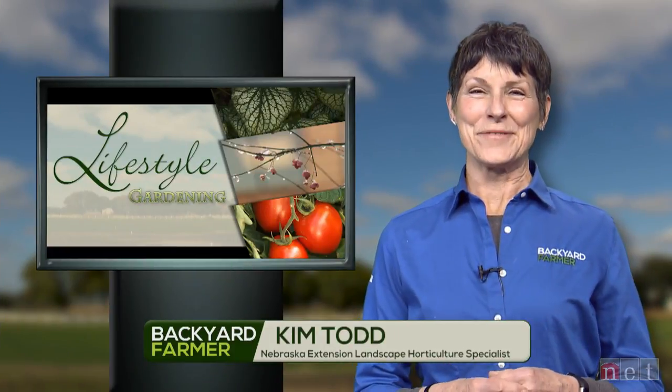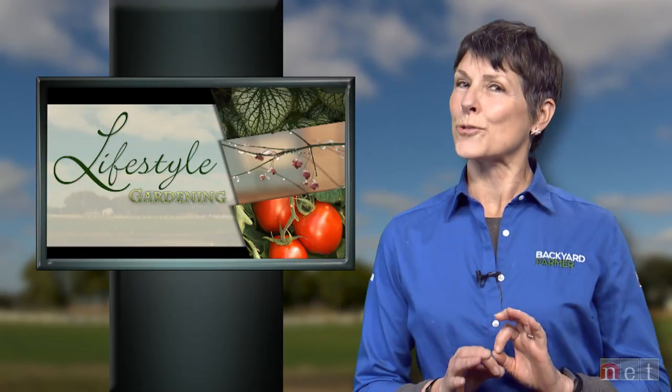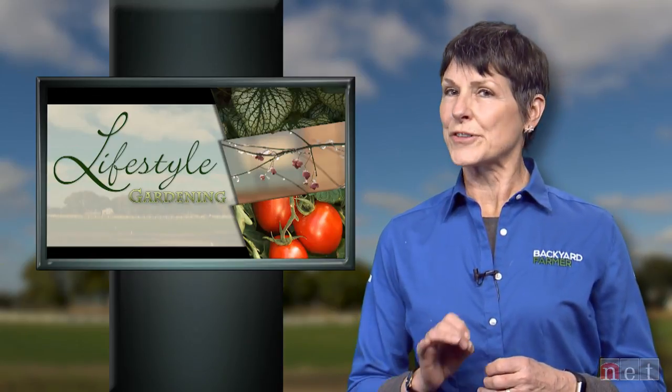Hello and welcome to another season of Lifestyle Gardening. I'm Kim Todd. I'm thrilled you could join us for our winter program. We've got a great show for you today. We'll help beginning homeowners understand what they have around their homes, and we'll also do some wintertime scouting on those seed-bearing plants.